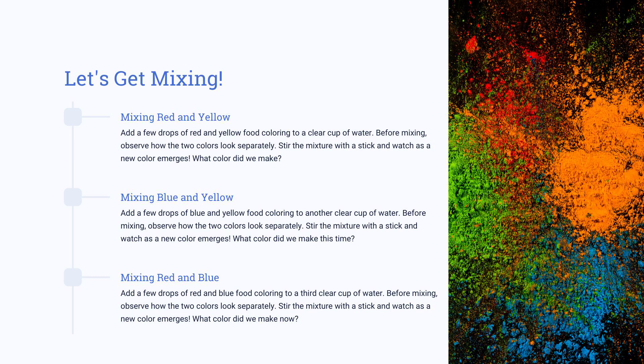Mixing colors can open up a world of possibilities. Thanks to chemistry, two colors can be combined to create an entirely new one. To get started, add just a few drops each of the two colors and observe how they look on their own. Then mix them with a stick and watch as a completely different color is formed.